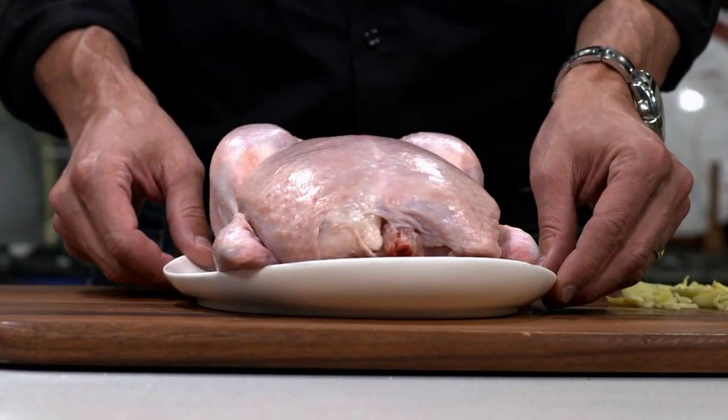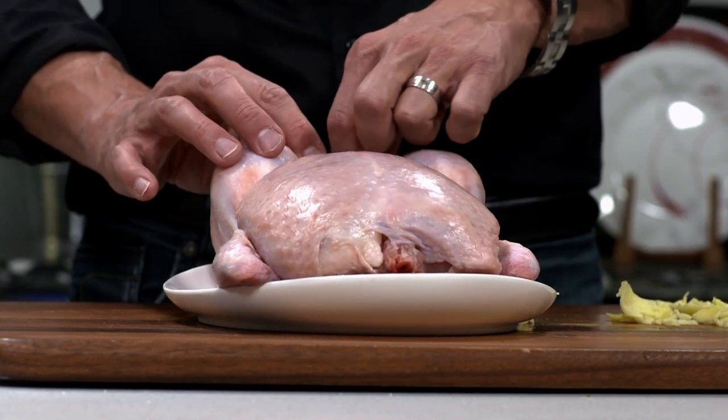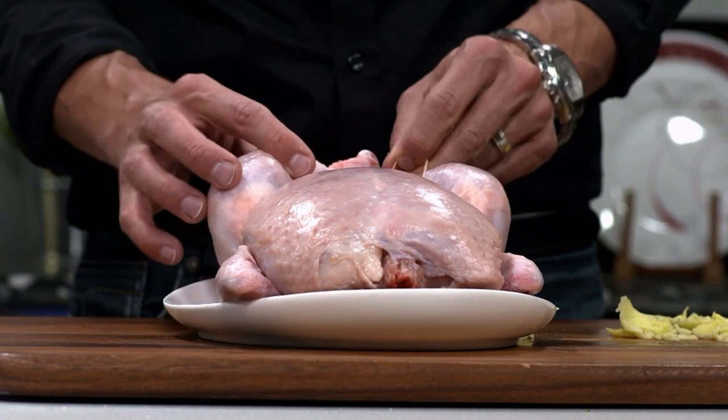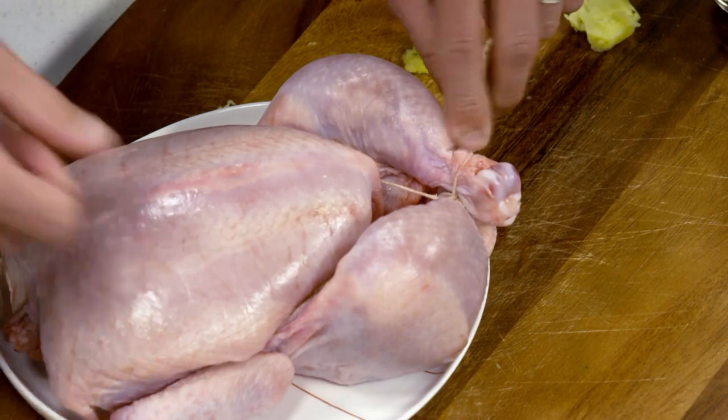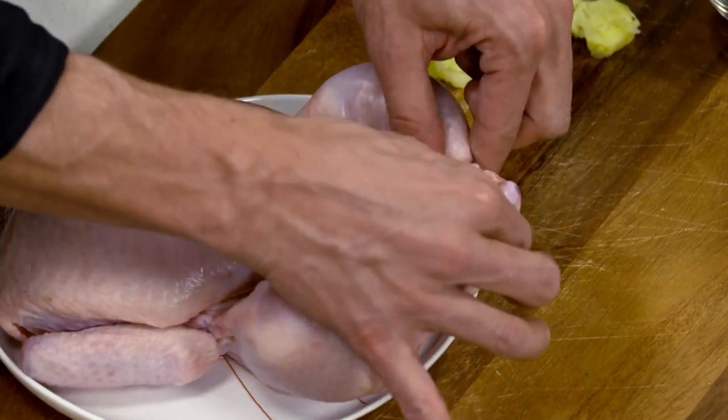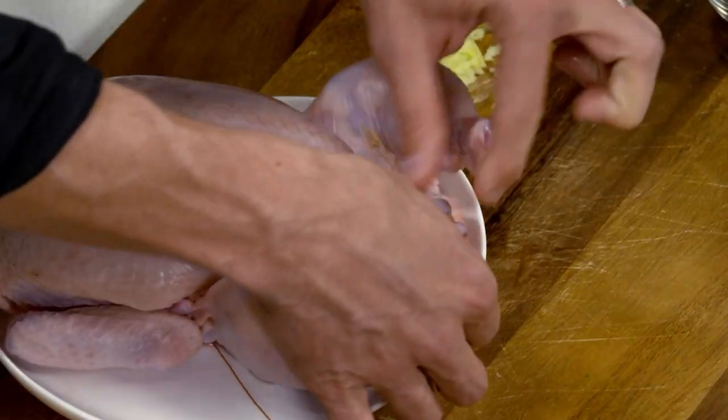Now we're going to get this chicken here. You're going to have to untie that string. Just unwrap it — we'll re-tie the legs up in a little bit. It's kind of like a puzzle.